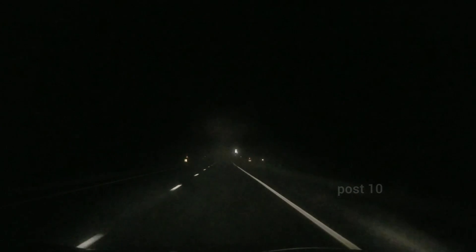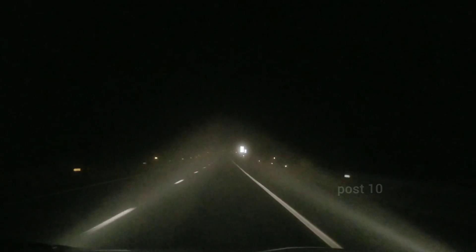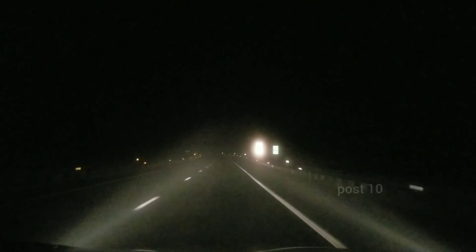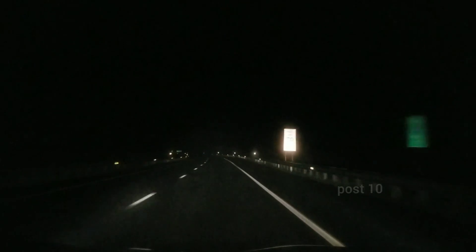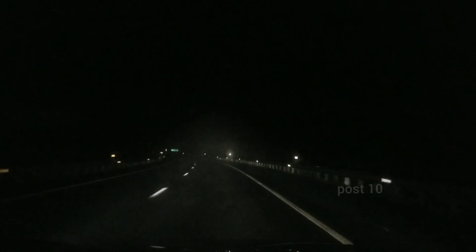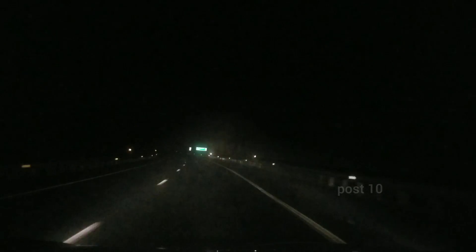Here tonight we have some really dense fog covering the highway. It gets clear and really bad real fast — it's pretty good right here, but back there I just slowed way down to 40.